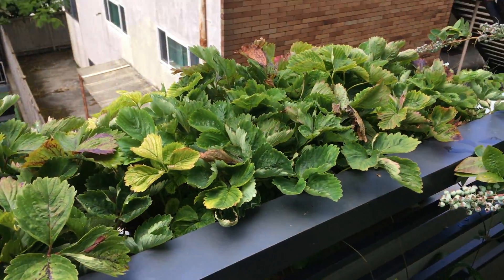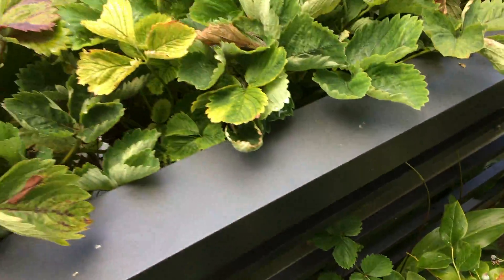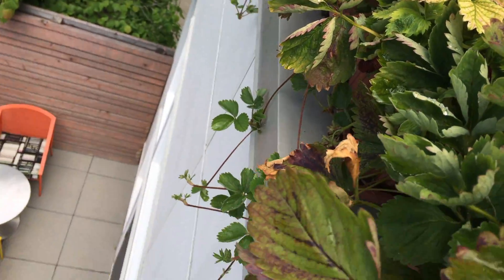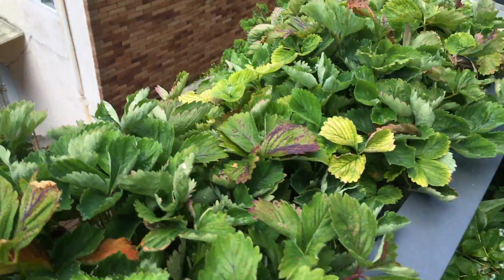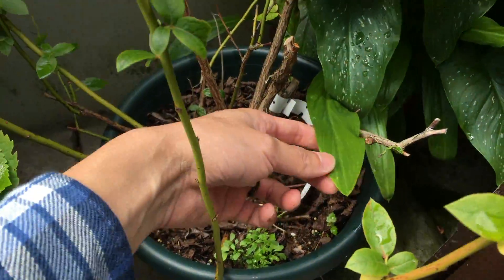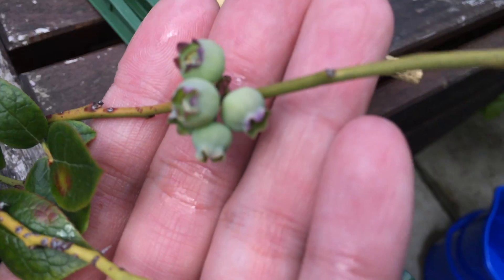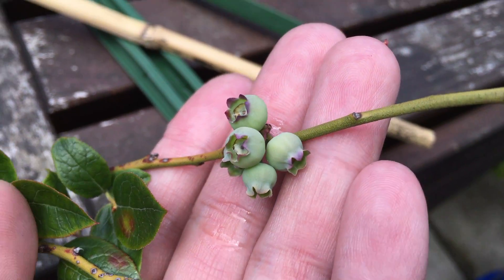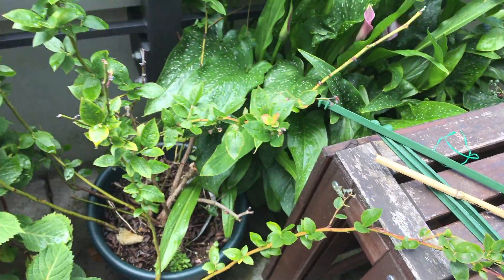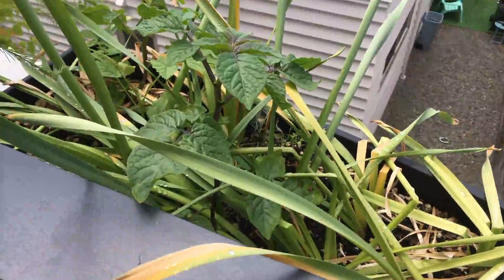Here we have strawberries — just sending out runners now, just more runners over here. I think I'm probably going to toss away most of the strawberry this year. And this blueberry looks pretty much the same — it's actually developing some blueberry fruits over here, but the number of fruits is definitely not comparable to the other one. Here we have the daffodil and some random potato plants.